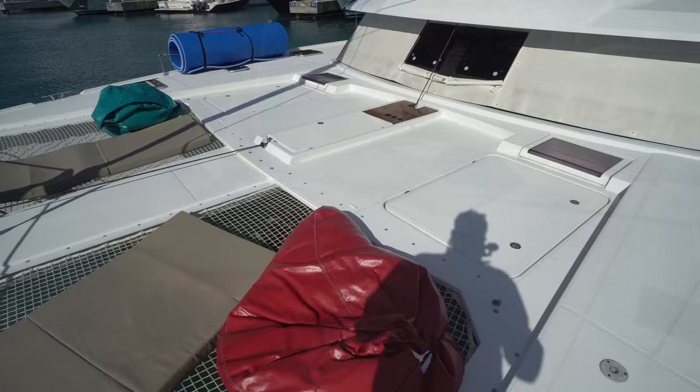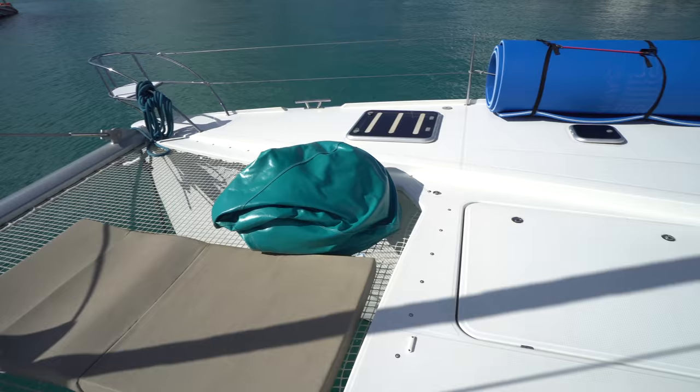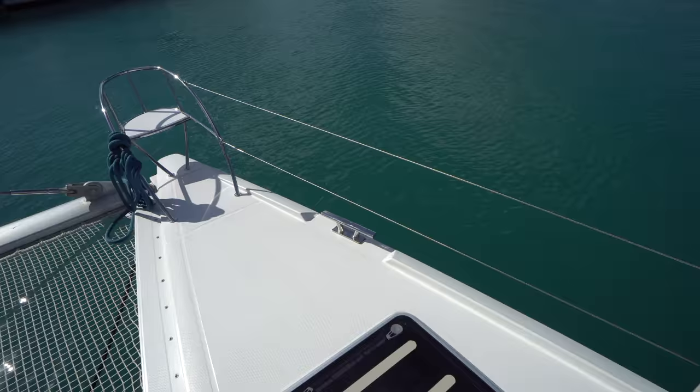We've got a huge storage lazarette up here forward, and then centerline we've got the anchor windlass. Over on the other side we've got another nice large lazarette. We've also got a bow seat on both bows, which is a pretty cool spot to hang out while underway.